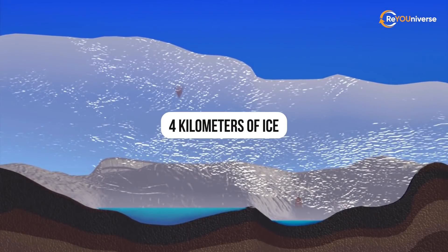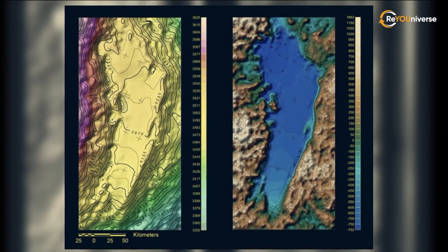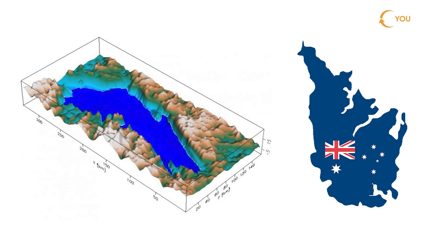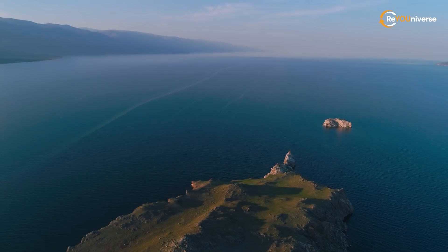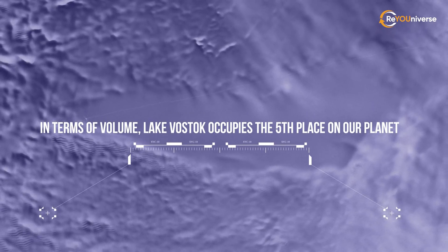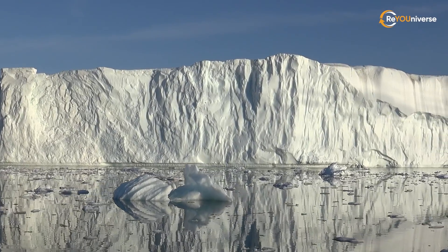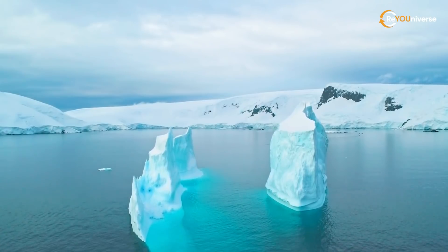Only in 1996 was this information confirmed and the boundaries of the lake established. Lake Vostok is 250 kilometers long, 50 kilometers wide, and spans across 12,500 square kilometers — approximately equal to the area of Sydney. Its depth ranges from 600 to 1,200 meters, slightly less than the deepest lake, Baikal. In terms of volume, Lake Vostok occupies fifth place on our planet. This gigantic reservoir is buried under 4,000 meters of ice, located 500 meters below sea level, making it one of the lowest lakes on Earth.